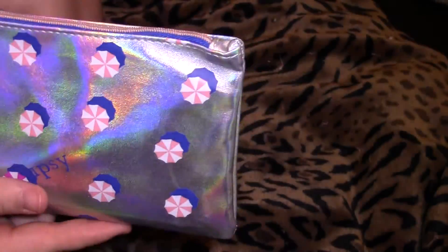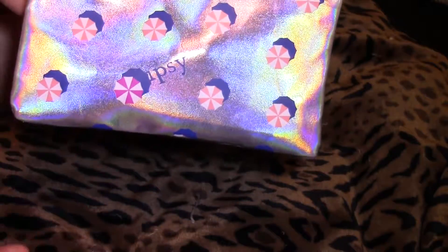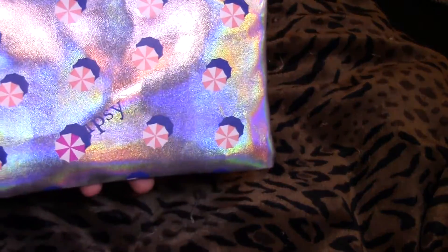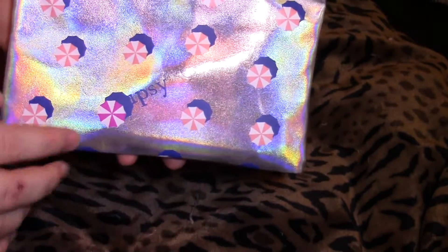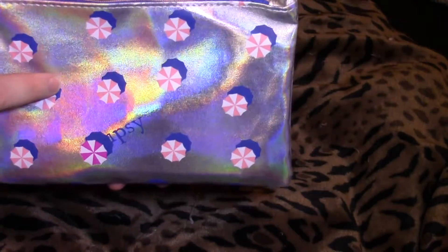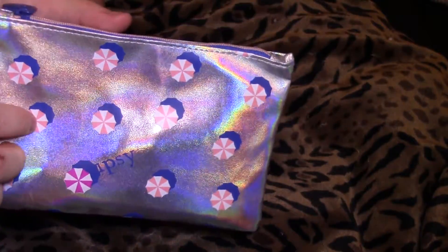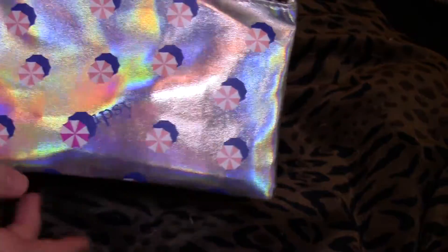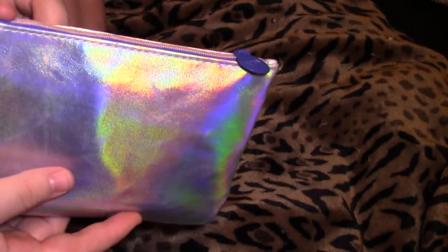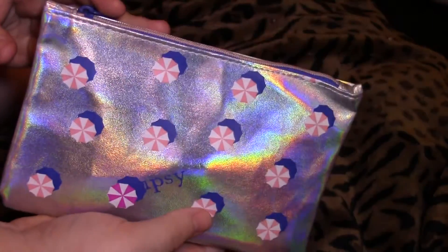I lost the little card for it so I kind of forgot what the theme was. I heard a lot of other YouTubers commenting on the bag — I think it's cute, I mean it's not my favorite. It's not showing too good on camera but it has holographic material on the front with little umbrellas. A lot of people probably won't know this about me, but I love zombies, and I like that it's an umbrella logo — it looks like the umbrella logo from Resident Evil. The back is plain. Trying out new lighting to see if this works, so bear with me — trying to get better quality videos for you guys.